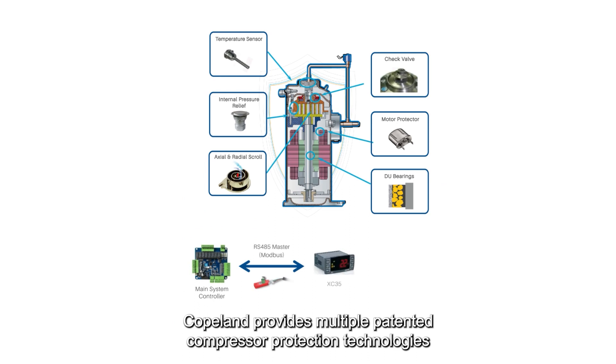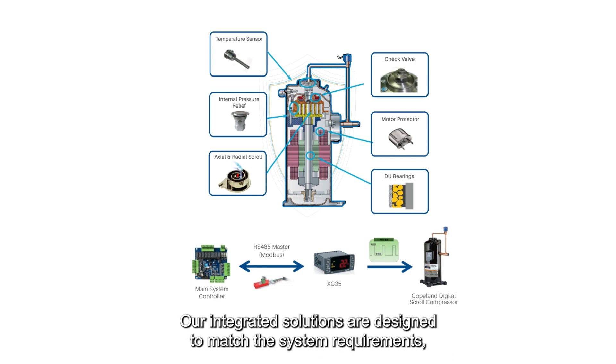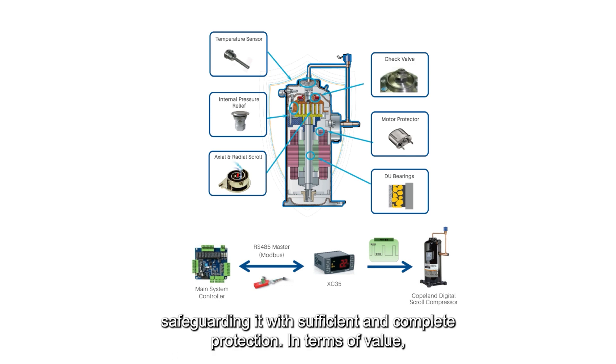For reliability, Copeland provides multiple patented compressor protection technologies, enabling safe and dependable operation. Our integrated solutions are designed to match the system requirements, safeguarding it with sufficient and complete protection.